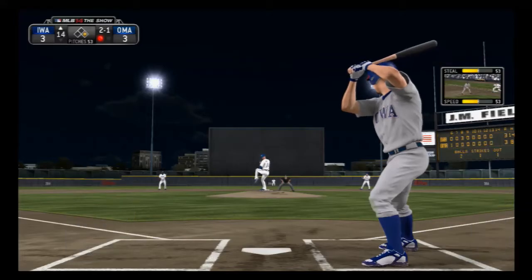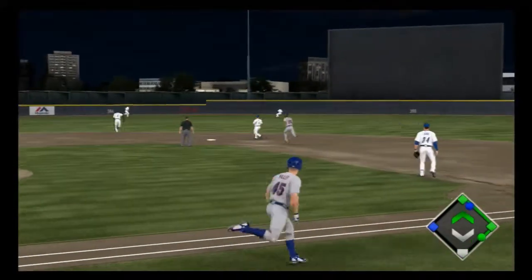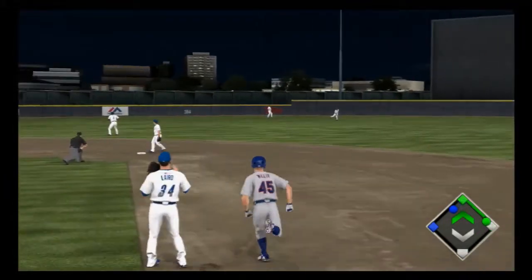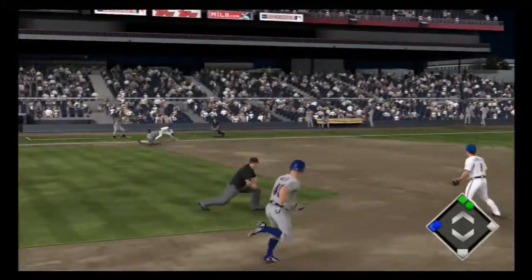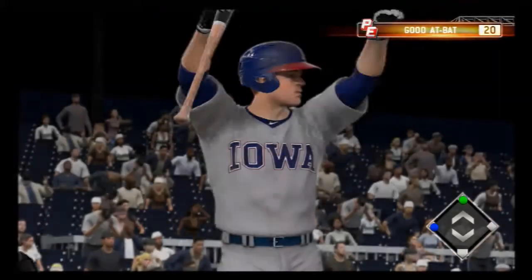He tried to go up the ladder there, but then realized in time he wasn't going to get there. Here's a swing and a shot back up the middle — and that'll get down for a base hit. And he is in there at third as the possible go-ahead score.